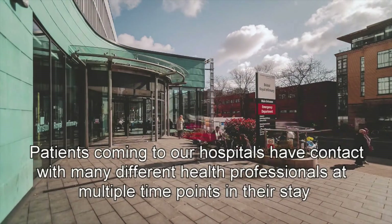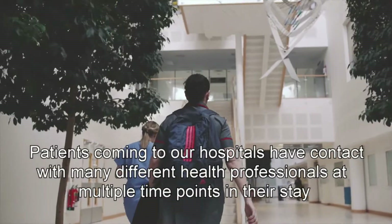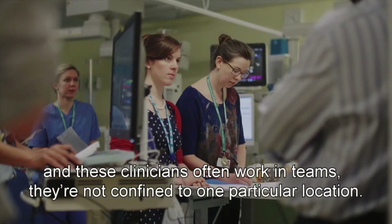Patients coming to our hospital have contact with many different health professionals at multiple time points in their stay, and these clinicians often work in teams — they're not confined to one particular location.